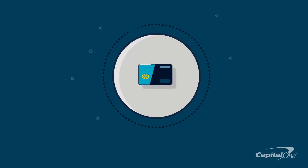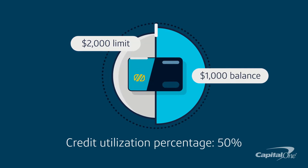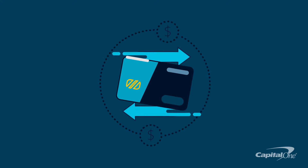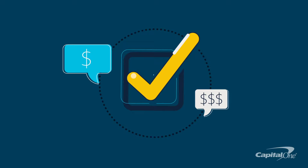For example, if you have only one credit card with a $2,000 limit and your balance is $1,000, your credit utilization percentage would be 50%. Lenders might consider this as an indication of how well you manage your credit as it relates to your spending, and it may inform whether they will offer you credit and how much.